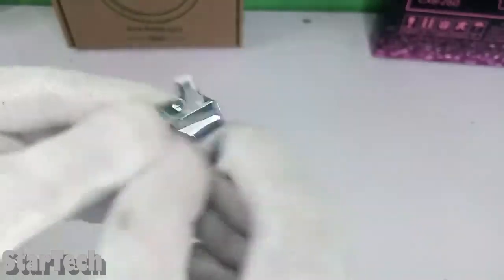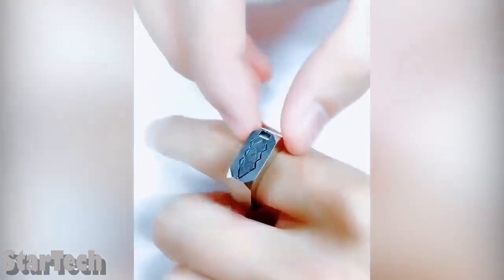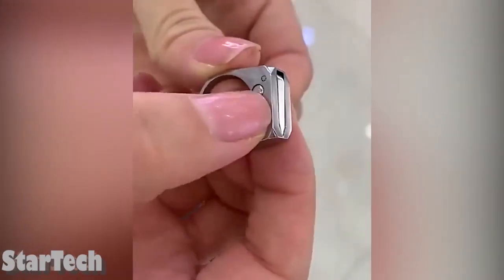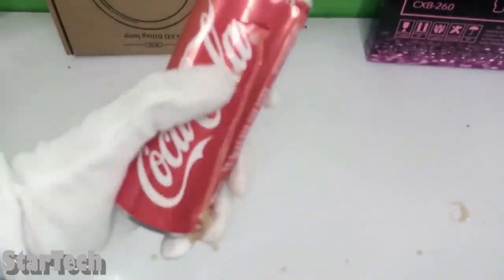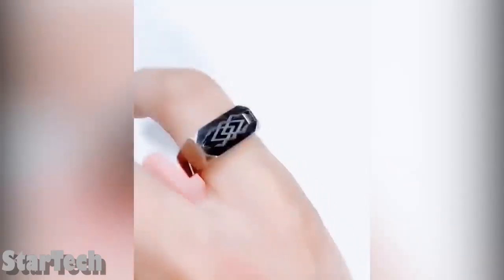Self-defense tools aren't about looking cool, but this ring is not like the rest. It's great for men and women because the design is simple. The side of the ring used for defense is hidden, so no one else knows about it but you. There's a small button that lets the built-in blade out quickly — it's small but pretty hard and sharp for its size.